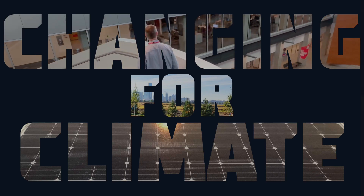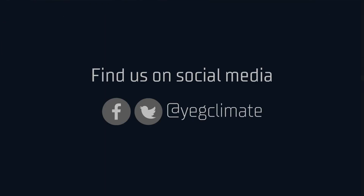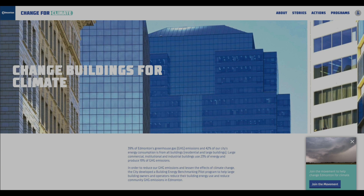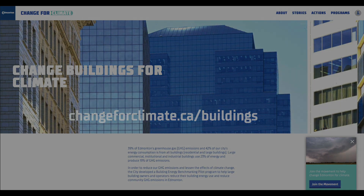To learn more about navigating building energy management and retrofit planning, visit changeforclimate.ca/buildings.